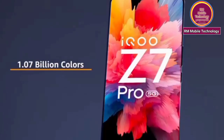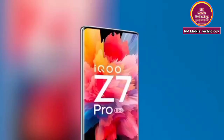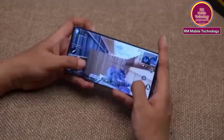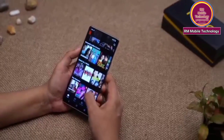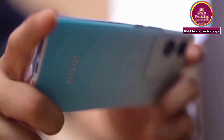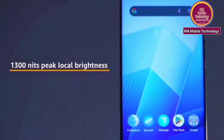1.1 billion colors. 1,300 nits peak local brightness.